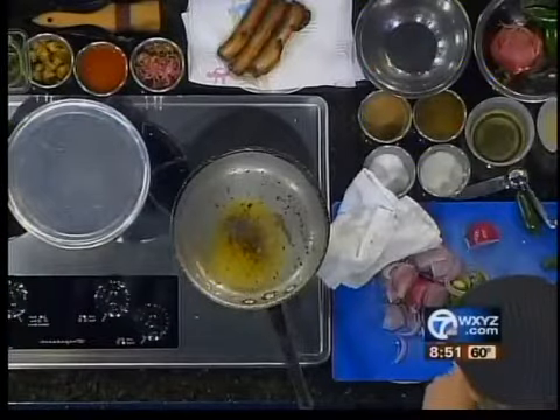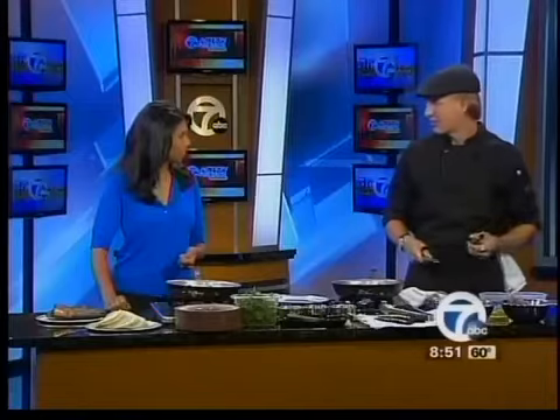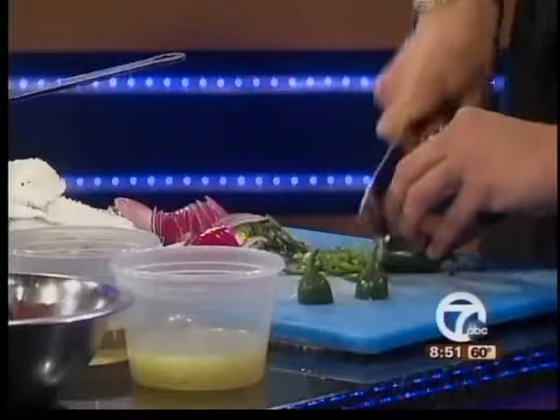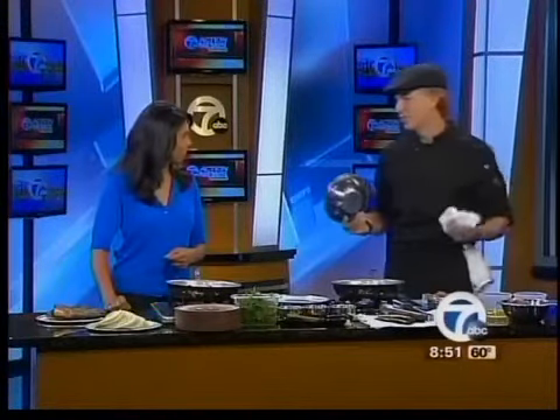And what's the response been like since you've opened? Great — we've been very busy. People have been really into it. I think it's nice to get some tacos in Ferndale; there's not a lot of places you can get that, so it's been a nice niche for us. Tacos are $2.50, hot dogs are $4, so it ranges from $2.50 to $8 — really affordable. You can go in, have a couple of beers, a couple of tacos, and leave without spending more than $20.